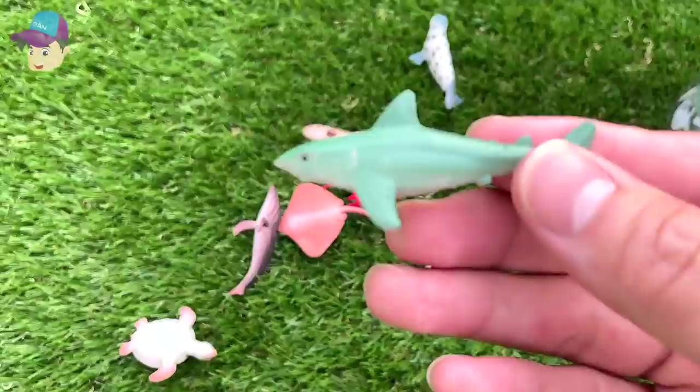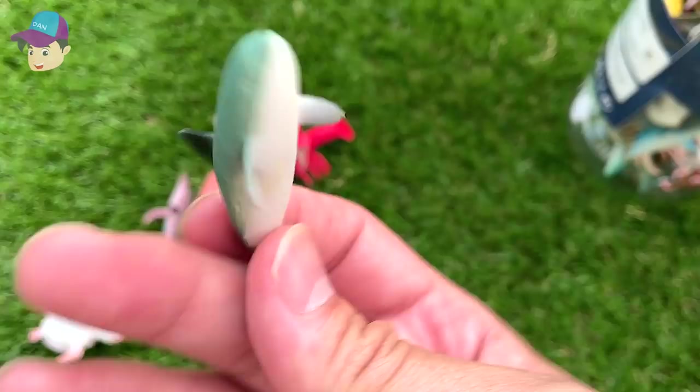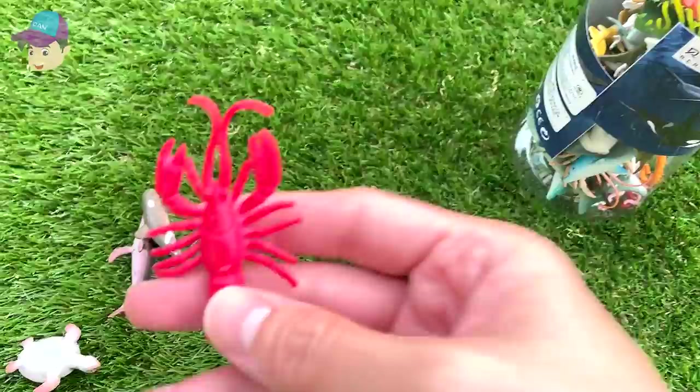Another shark. A spotted seal. And this looks like a dolphin, but it's kind of — it looks a little bit like a beluga. I'm not too sure — it could be a dolphin, an inaccurate version. This could be a cow nose ray. And a lobster.